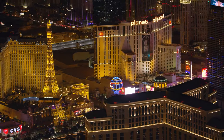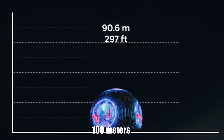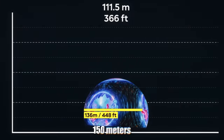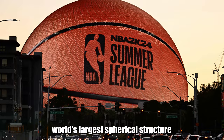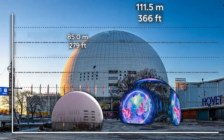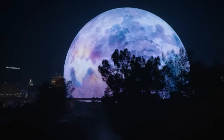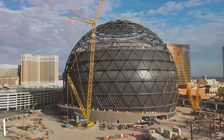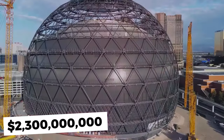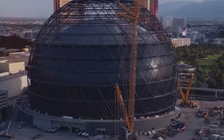Situated just a block away from the famed Las Vegas Strip, the Sphere is not your average building. Standing at over 100 meters tall with a diameter of 150 meters, it proudly holds the title of the world's largest spherical structure, surpassing the Avicii Arena in Sweden. The project's estimated cost is a staggering $2.3 billion, making it the most expensive entertainment venue in Las Vegas' history.